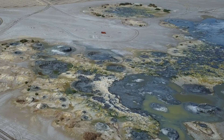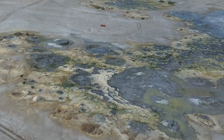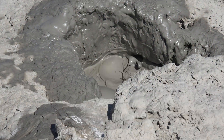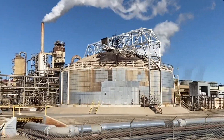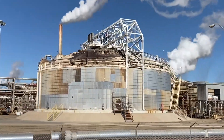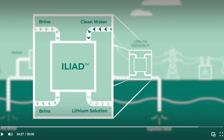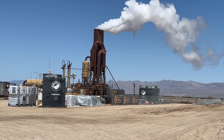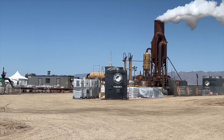The Salton Sea area's geothermal brine holds significant lithium deposits, offering a promising opportunity. Local geothermal power plants generate electricity by harnessing hot brines rich in minerals, including lithium, which accumulate through high-temperature interactions with reservoir rocks. Before re-injecting the brine, it can be processed for lithium extraction using ion exchange technology, potentially transforming the southern Salton Sea region into a key lithium extraction center.